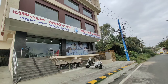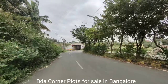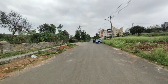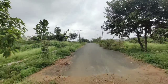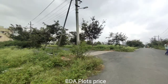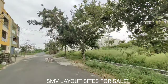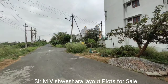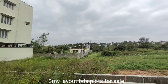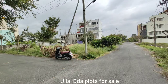This is Mount Carmel group of institutions and here you have a nice road — this is 80 feet road which we are on. This is the lane and here you have Mount Carmel, and if you take this left turn you have good development here. And on this side you have a nice road.